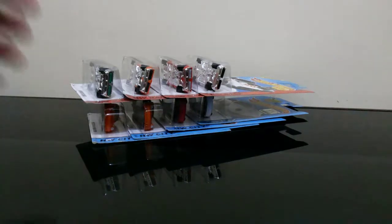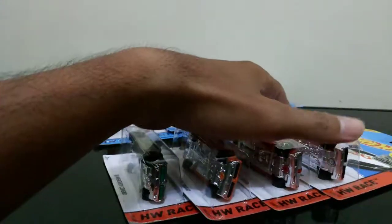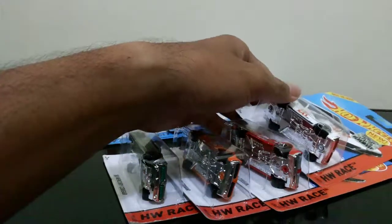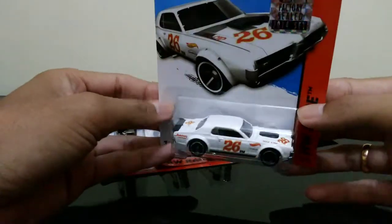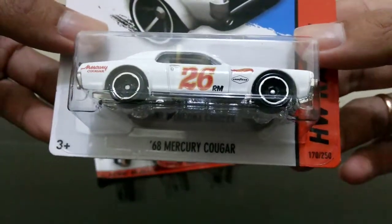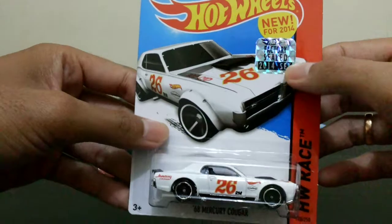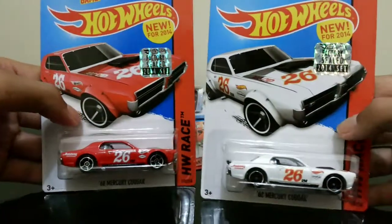Lately I've been watching a lot of Joe Motor 49's YouTube channel that talks about vintage racing. One of them is Dan Gurney's '68 Mercury Cougar. So I got this one from the diecast auction — the first one is the '68 Mercury Cougar from the 2014 factory shield. I have the red version and the white version.